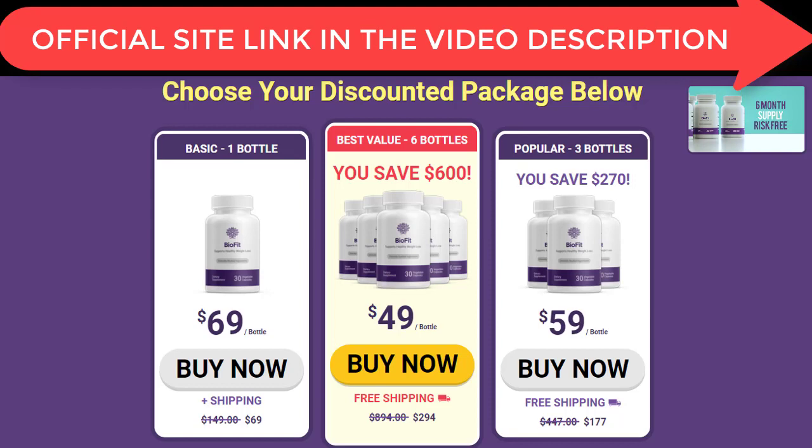To conclude this review, the BioFit probiotic works, but it doesn't work like magic — it takes a little bit of time. It's worked for me so I will recommend it to anyone looking to lose weight. If you decide to get it, go through the link I put in the description, which is a direct link to their official website with a discount. Please don't forget to smash the like button and comment 'no more scam' so that more people searching for reviews will see this video and be saved from falling for those scammers.